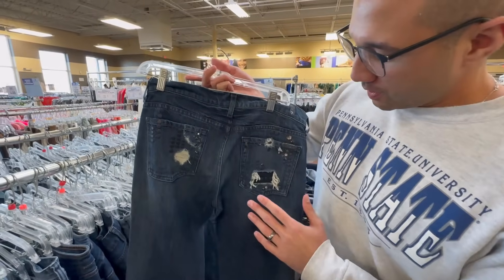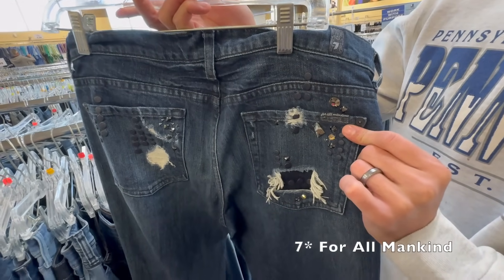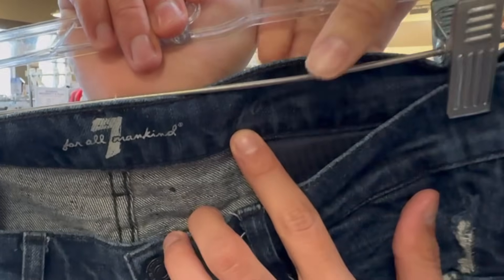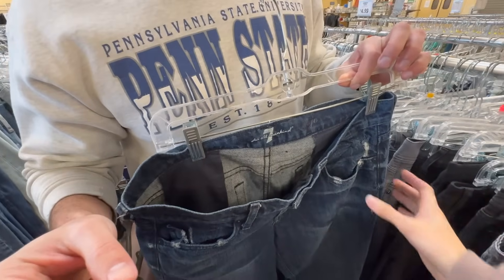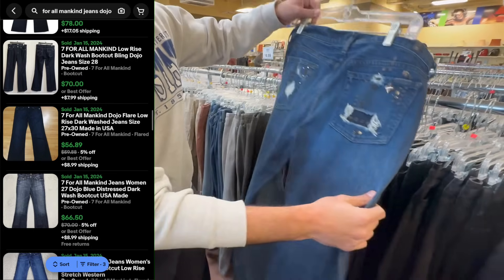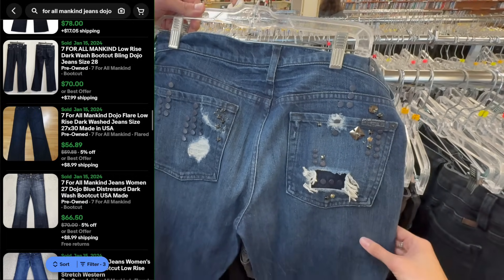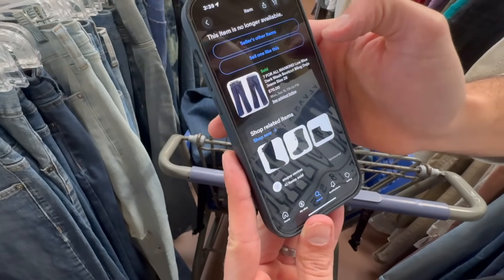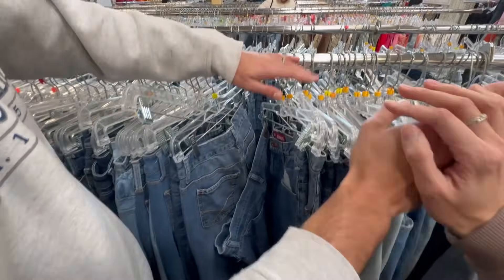These are a bolo brand that I've heard many resellers talk about — these are Seven For All Mankind. Jeans — these are the Dojo model, flare. Flare is super in right now. The comps: about a thousand listed, 700 sold, ranging from $40 to $70. A lot of them didn't even have these brown stones on them, so we gotta see what we price ours at. Boot cut bling — our pair has more detail.